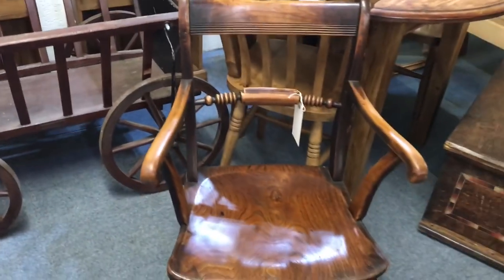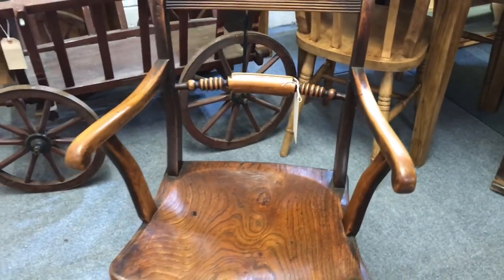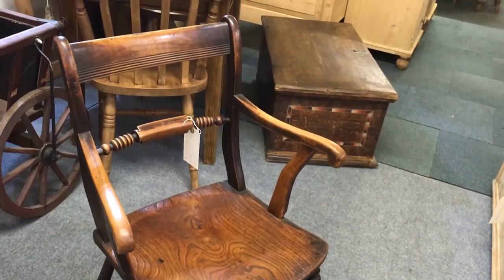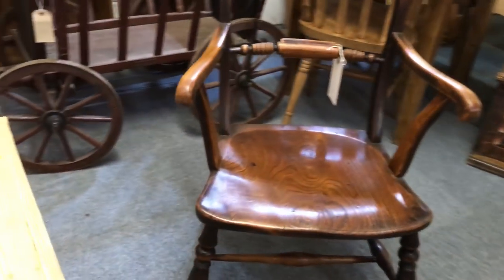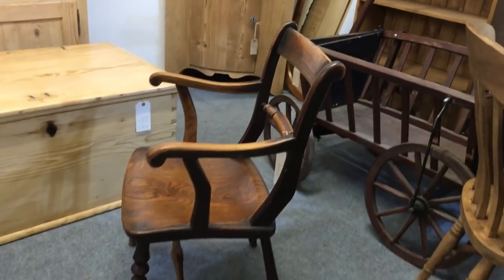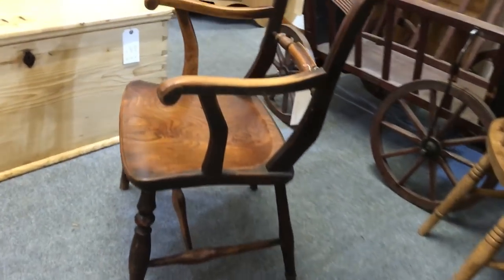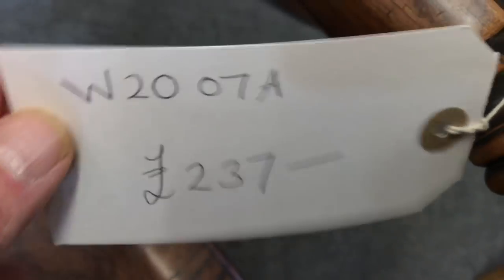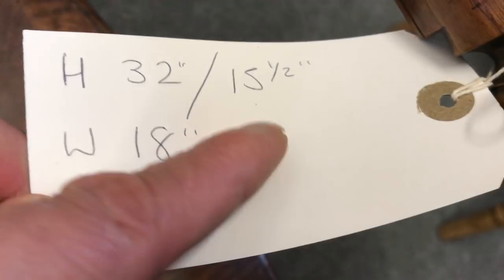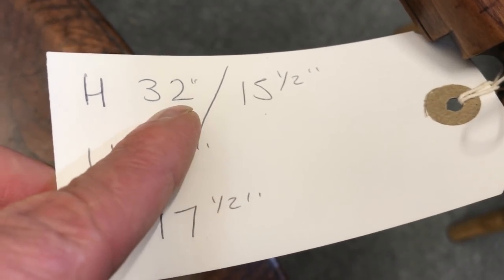Look at this beautiful old chair — this is stunning. It's very old with an elm seat. I just fell in love with it when I saw it; it's quite a lot of money but it's a bit special. That's the seat height 15 and a half inches and the total height 32.